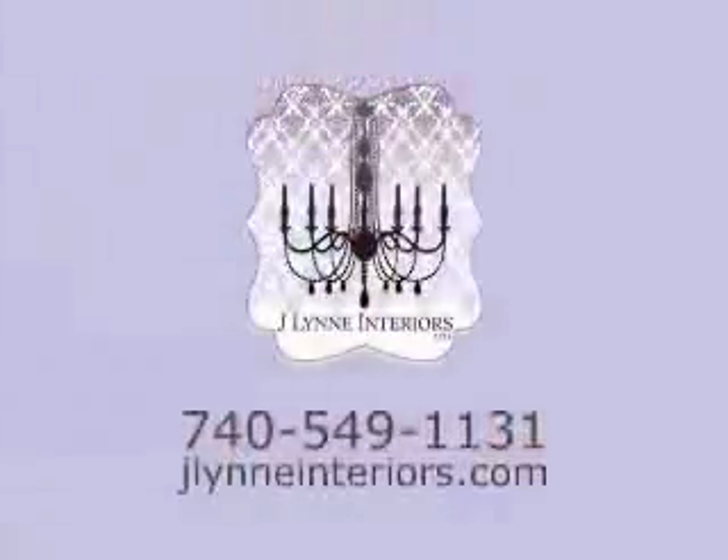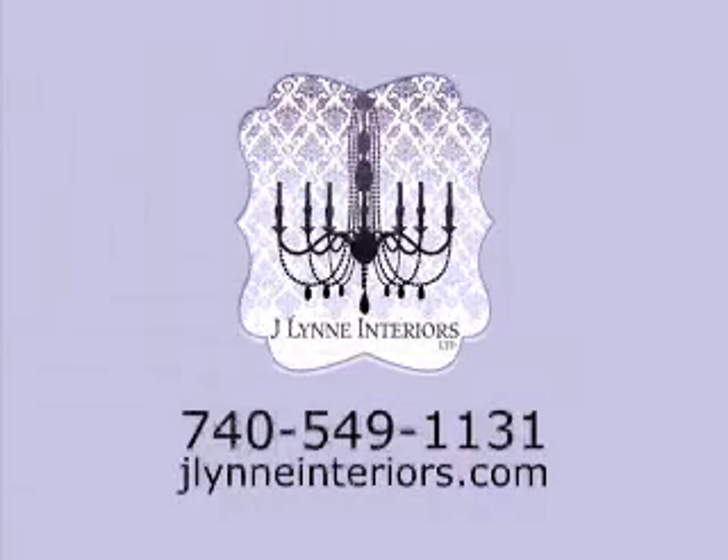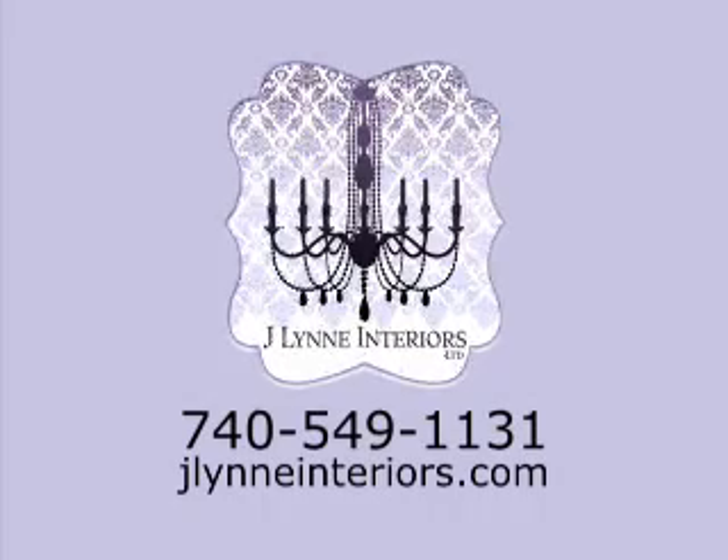So really your best advice is don't forget to turn on the lights, flip the switch. Thanks so much for joining us, Jessica. Thank you. For an in-home design consultation, call Jaylyn Interiors at 740-549-1131 or go online to jaylyninteriors.com.